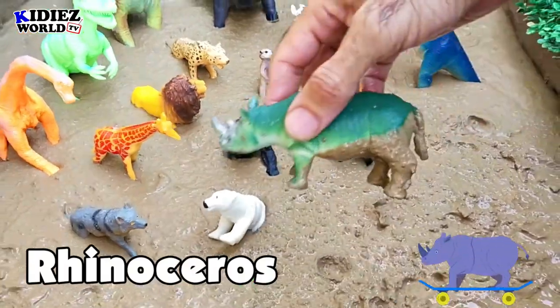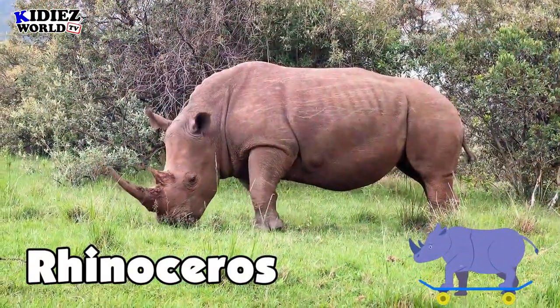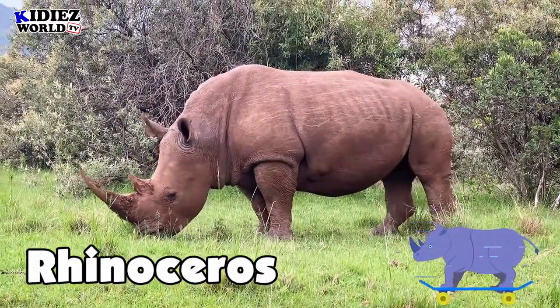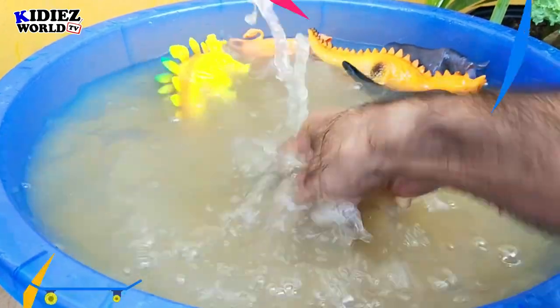Rhinoceros — this is our wild rhino. Let's watch our rhino.